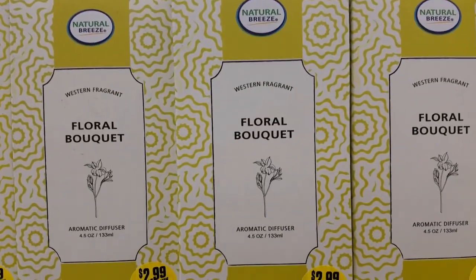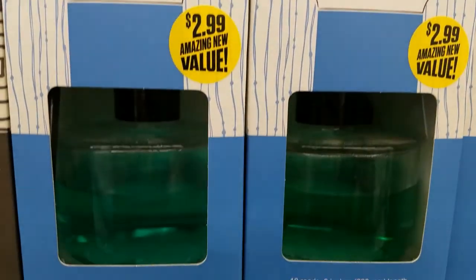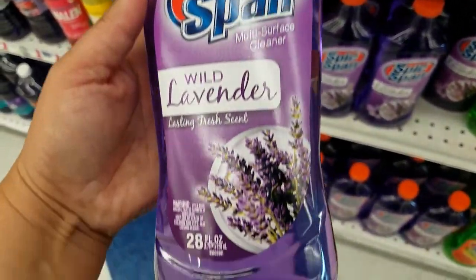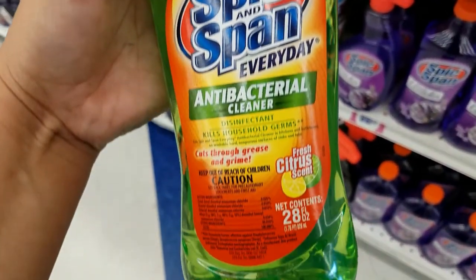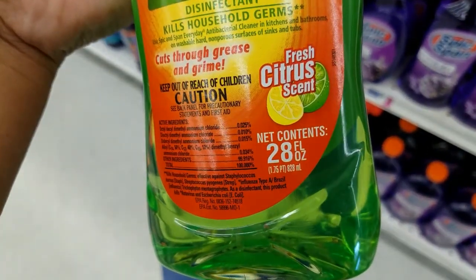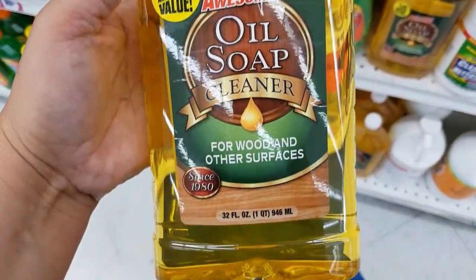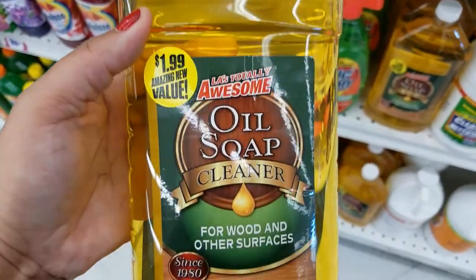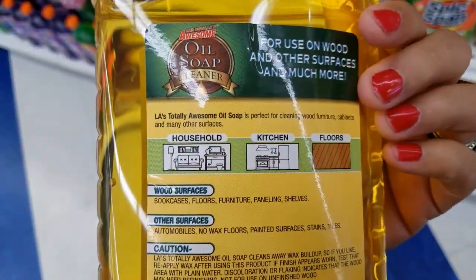They got this one as well, and then they got this one too. Wow guys, they got this big one here for $0.99 — lavender. And then they got this one — $4.99. Look at this one guys, I love this one to use on my wood surfaces and cabinets to clean them — $4.99, you get that much. Wow, that is not bad at all — great deal.